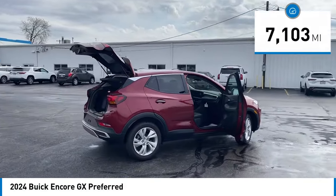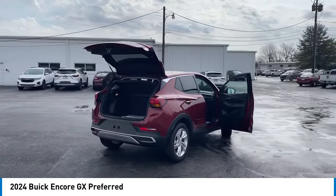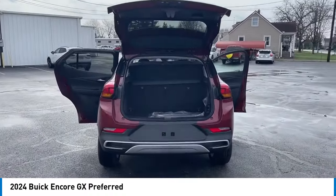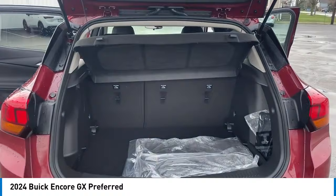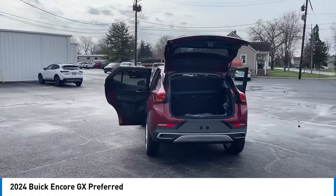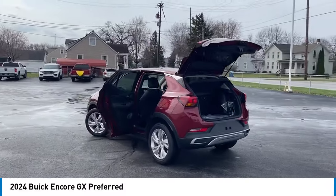Here are some of this vehicle's great options: electronic stability control, alloy wheels, rear spoiler, brake assist, traction control, remote keyless entry, front wheel independent suspension, speed control, four-wheel disc brakes, and front license plate bracket.